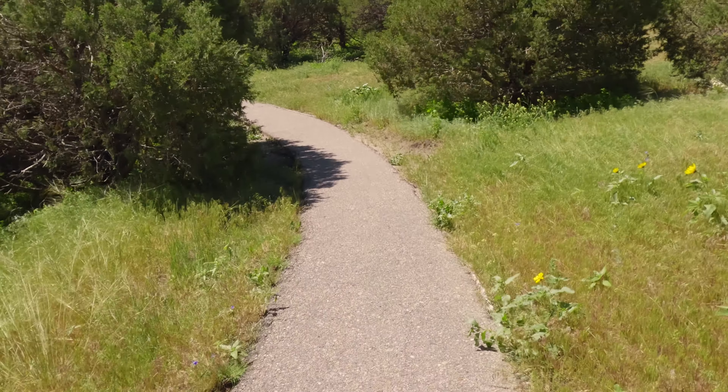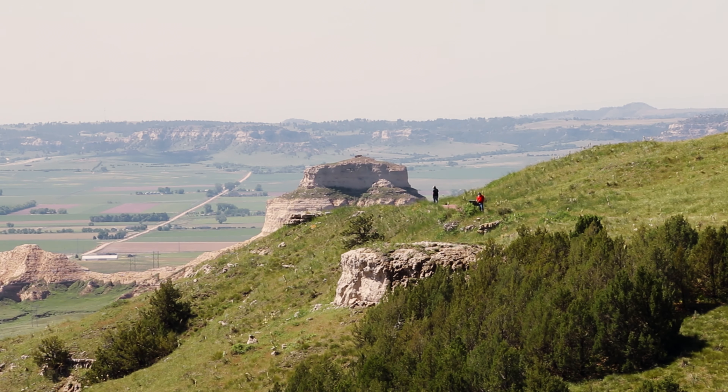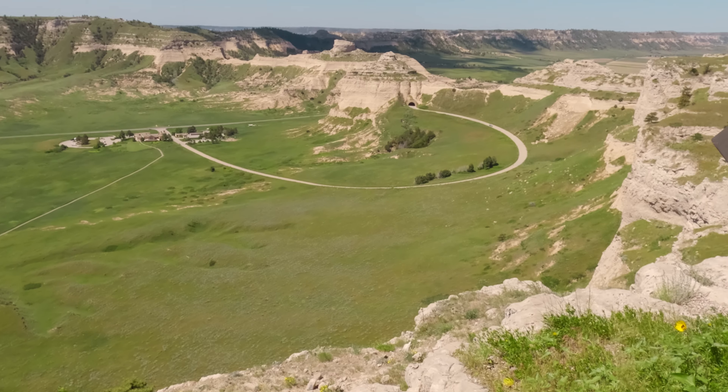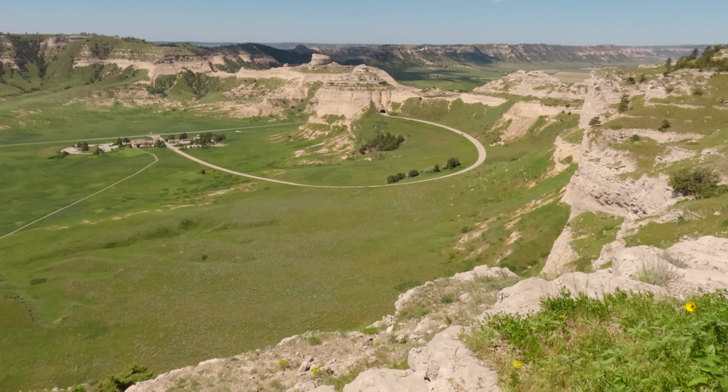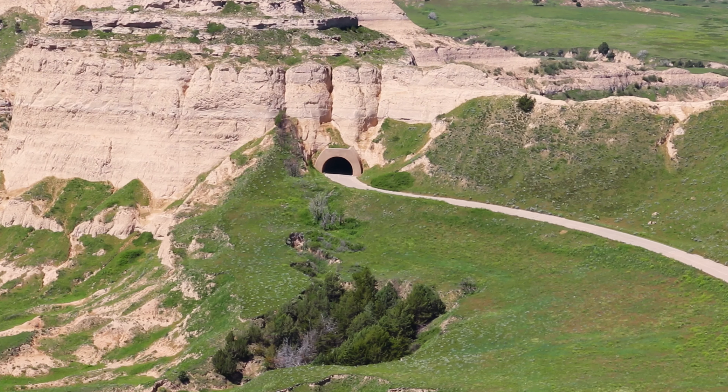The South Overlook Trail surprises you with the views of Mitchell Pass, remnants of the Oregon Trail, and the Scotts Bluff National Monument Visitor Center with the winding Scotts Bluff Summit Road running toward the first tunnel.